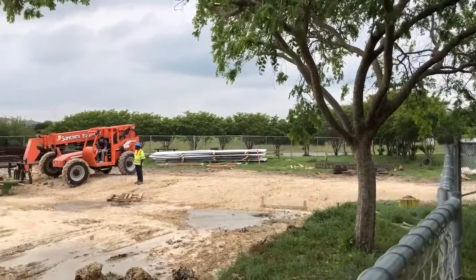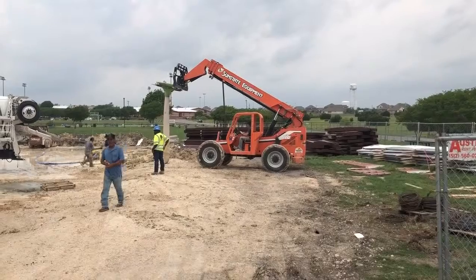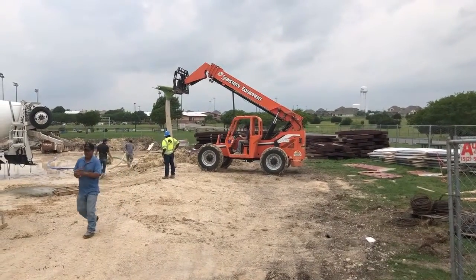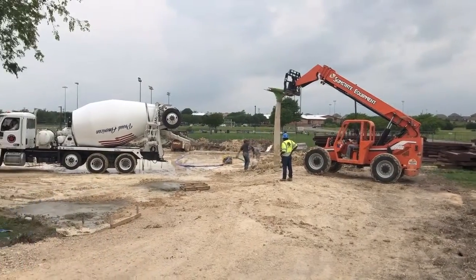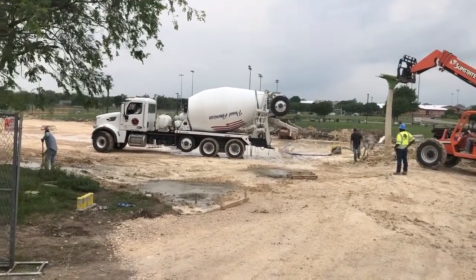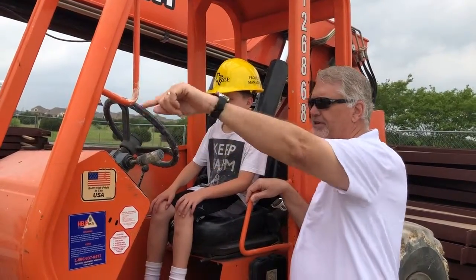Talking about the pier, the rebar, and the concrete — a huge shout out to Lewis Brothers Concrete for the work they're donating on the concrete and steel, and Yarrington Materials here in Kyle for the concrete, all donated as part of this project. And of course, T.F. Hartford Associates, the general contractor, has donated a lot of their time as well.